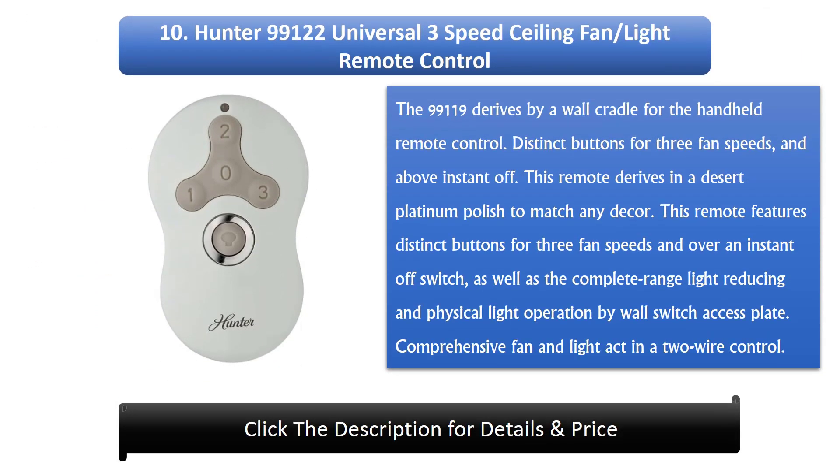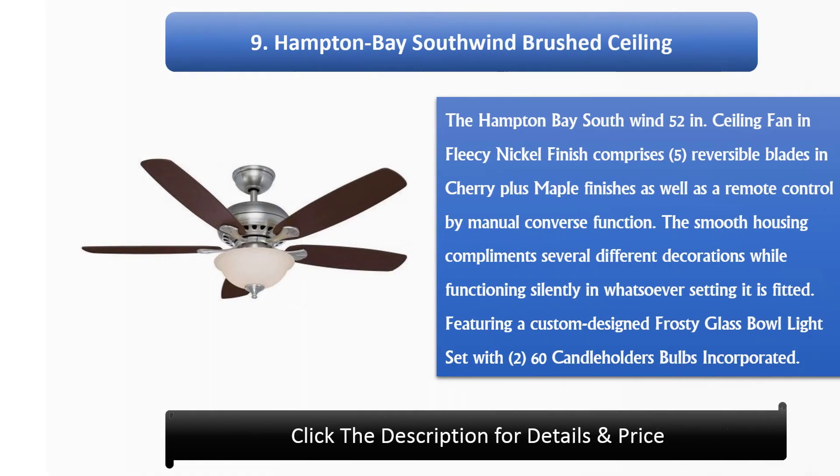Number 10: Hunter 99122 Universal 3-Speed Ceiling Fan light remote control. The 99122 derives with a wall cradle for the handheld remote control. It features distinct buttons for 3 fan speeds and an instant off switch. This remote comes in a desert platinum polish to match any décor, and offers complete range light dimming and physical light operation by wall switch access plate. Comprehensive fan and light control in a 2-wire setup.